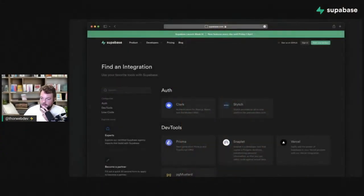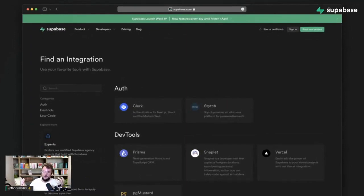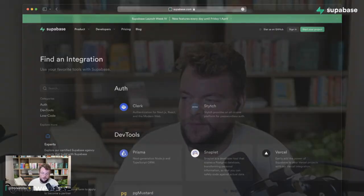We've just released the Supabase Partner Gallery. The Partner Gallery gives you a collection of tools around authentication, developer tools, low-code and no-code tools that allow you to build with Supabase using various integrations. If you have ideas for someone with a great integration or who would make a great expert, feel free to link them to it and become a partner. Thank you and good night wherever you are.